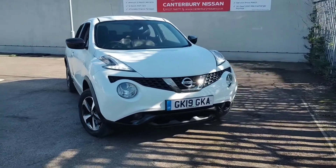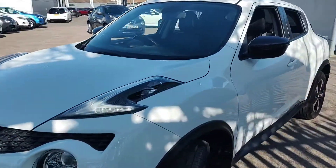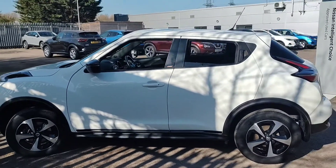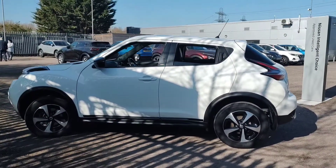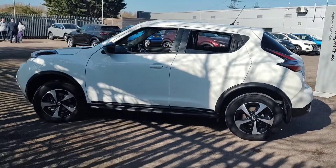Hello and welcome to our walk around video of this 19-plate Nissan Juke we have in stock here at Clansbury Nissan. This particular one is a Bose Personal Edition presented in the white colour. As you can see, the overall condition of the car is very good for age and mileage.